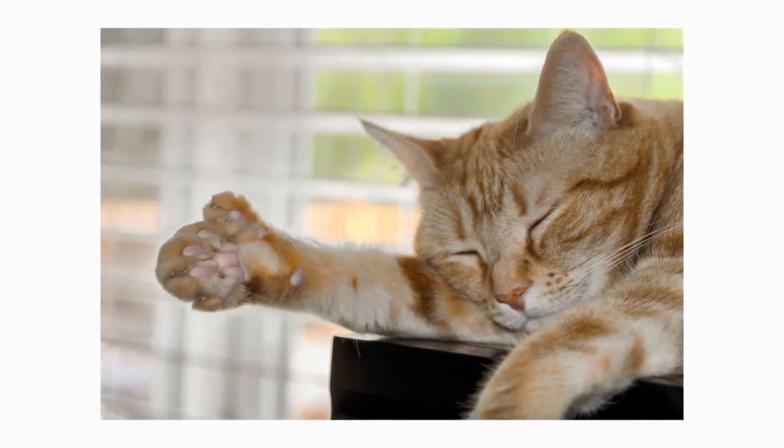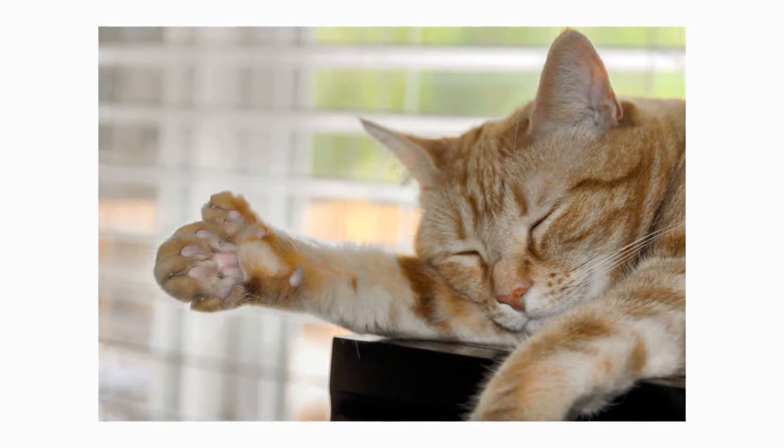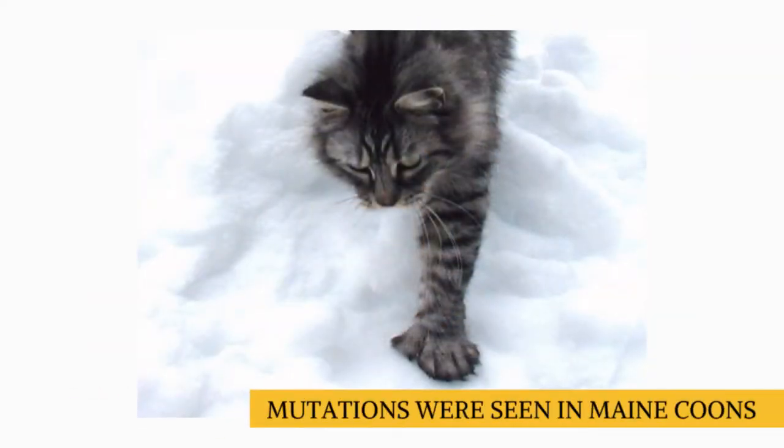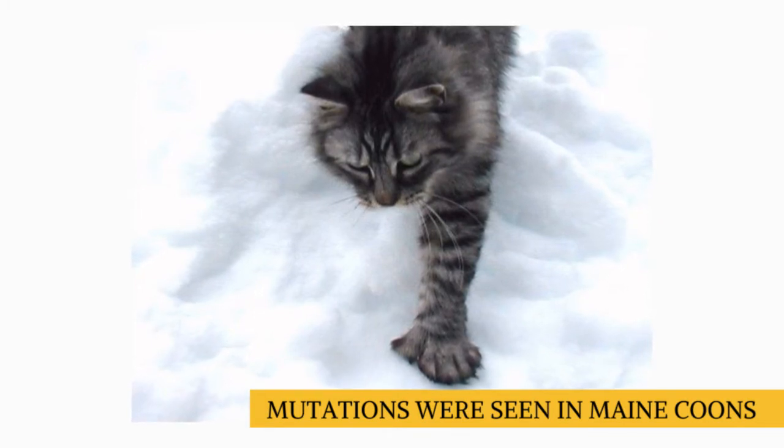This genetic condition is not particularly uncommon, nor is it confined to any specific breed. The mutation was seen in the original Maine Coon cats with great prevalence, having evolved to help the cats move through thick snow in its native landscape.